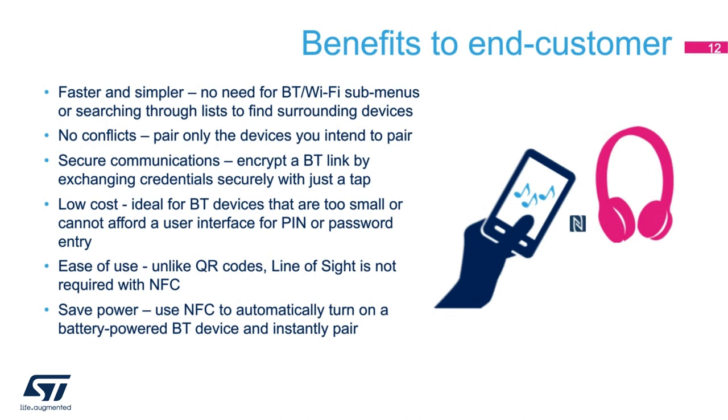NFC is superior to QR codes since you do not need line of sight. QR codes can be rendered unreadable if the ink pattern is damaged or covered by dirt or contaminants — NFC does not suffer from the same limitations. Finally, NFC does allow you to save power. By leveraging its zero-power capabilities, NFC allows you to leave a battery-powered device in a deep sleep mode longer and wake the unit with just a tap.